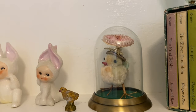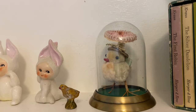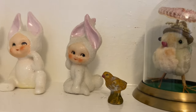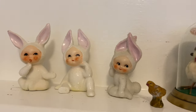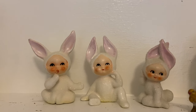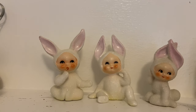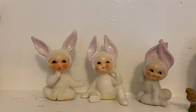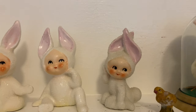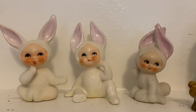That chenille chick was from another estate sale — it was a man who did the window displays for a local department store, so he had amazing items. And then these three bunnies: I found two of them as I was walking out of Goodwill. I had already paid for what I was buying, and then I saw these on a glass shelf and had to pick them up. They were four dollars a piece.